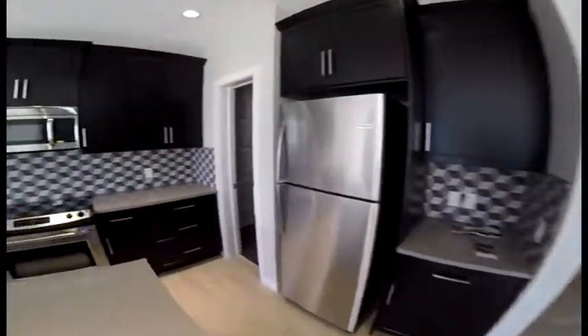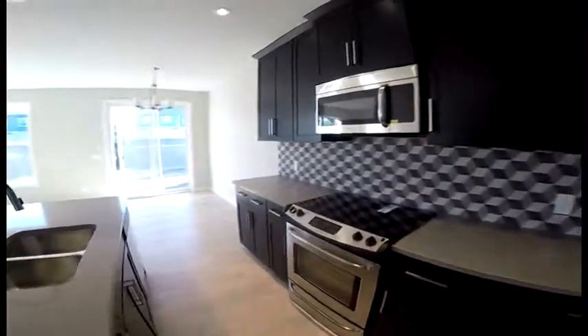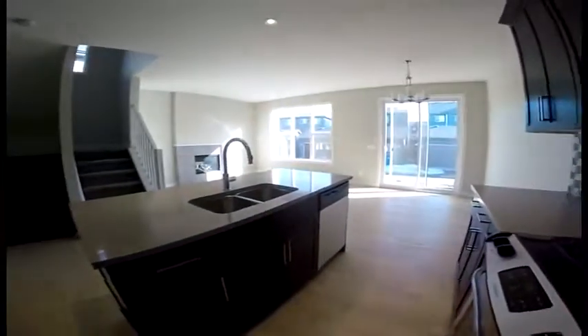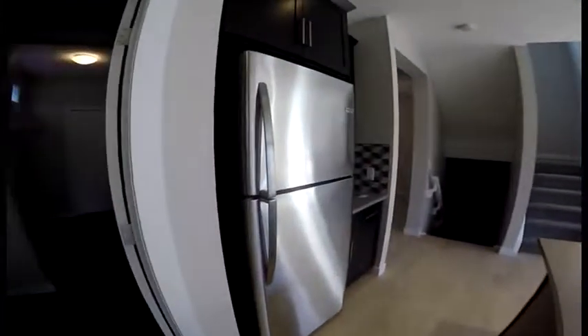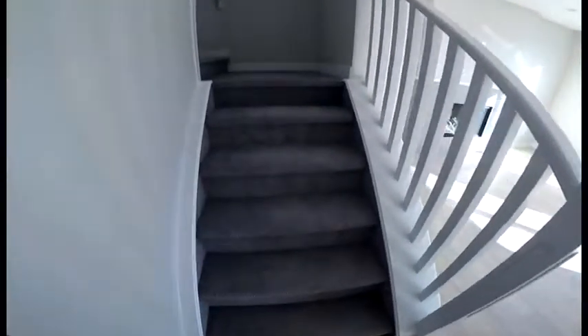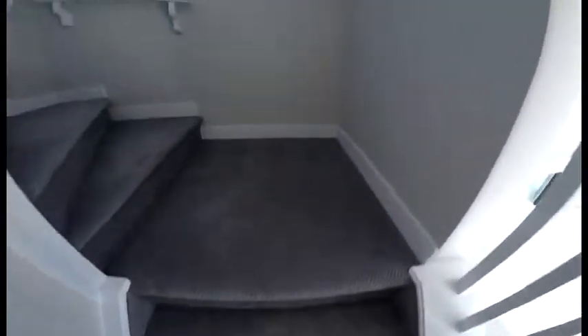So you've got the microwave up here — Frigidaire — glass cooktop, Frigidaire, and Frigidaire dishwasher and fridge. This has an upgraded Berber carpet, so it's nicer than the regular plush carpets.